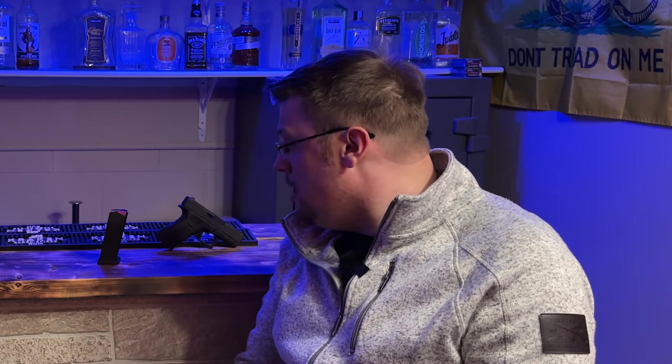A few months ago, I did a video on why I traded in my Hellcat for a Glock 43X. And in that video, I talked about one of the downsides of a 43X being the magazine capacity. A lot of people recommended the Shield Arms 15-round magazines. Other people recommended the PSA Dagger magazines.